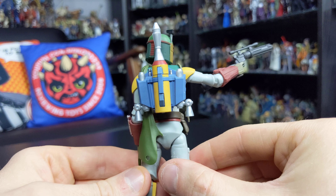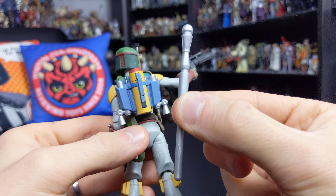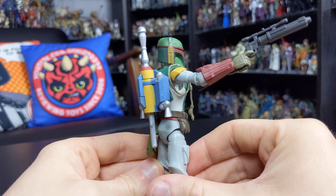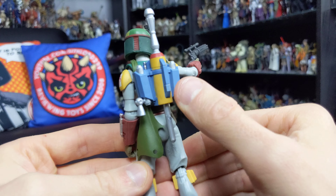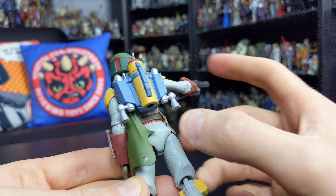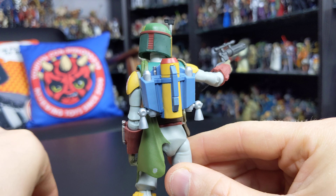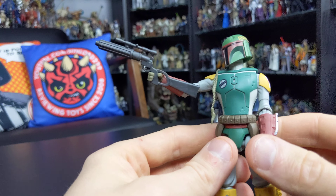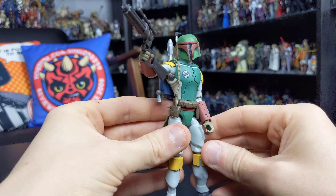In terms of accessories, he comes with his jetpack, which can be removed. You can also remove the rocket from the top of the backpack and replace it with a firing projectile — part of that Bounty Hunter Blast gimmick on the box. This is old school Boba Fett; I love it. Once you place the projectile into the jetpack, you press the button on the bottom and it fires out, which is a really cool throwback to the rocket-firing Boba Fett from the original vintage days. You can then replace it with the decorative rocket. He also comes with his trademark Boba Fett blaster rifle, which is really nicely sculpted and fitting with the animated style.